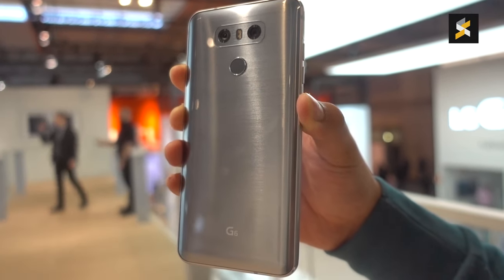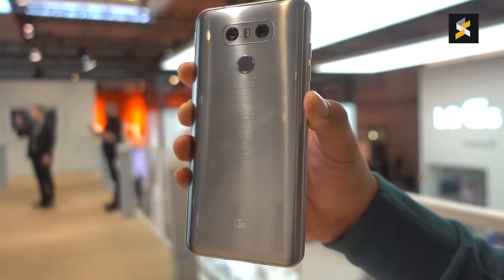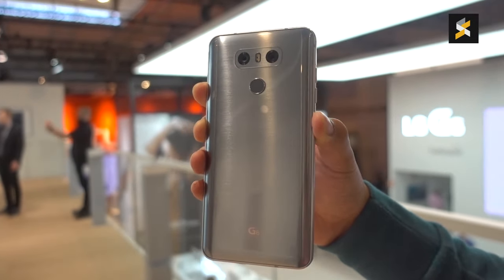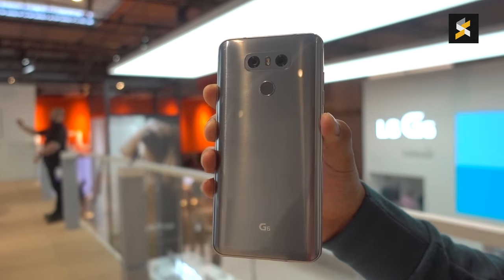As a whole, I'm pretty impressed with the G6. You can really tell that LG stuck to refining what they can do really well and focused their efforts into producing a really solid flagship device, and I think they've definitely succeeded. Will they win people over from market leaders like Samsung and Huawei? Maybe not, but that's something only time will tell.